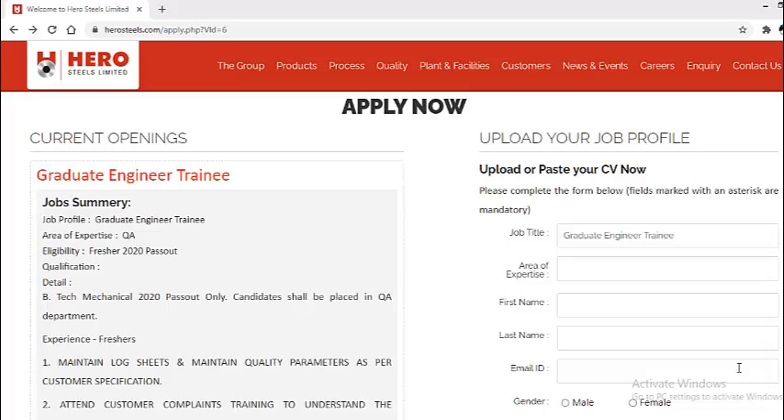Today I will talk about Hero Steels Limited. In this video we will see what the requirements are and how you can apply for this drive. In the description box I have already given the registration link, so once you click on that link this particular web page will open. The job profile, or designation, will be Graduate Engineer Trainee. The area of expertise is QA, that is Quality Assurance.